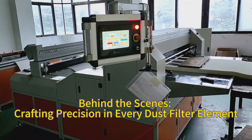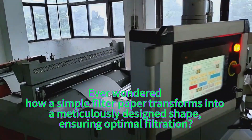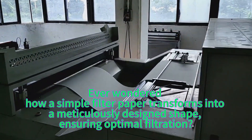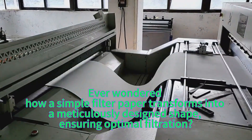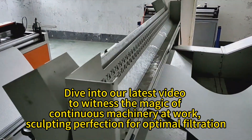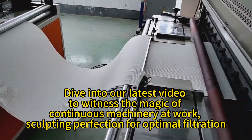Behind the scenes: crafting precision in every dust filter element. Ever wondered how simple filter paper transforms into a meticulously designed shape, ensuring optimal filtration? Dive into our latest video to witness the magic of continuous machinery at work, sculpting perfection for optimal filtration.